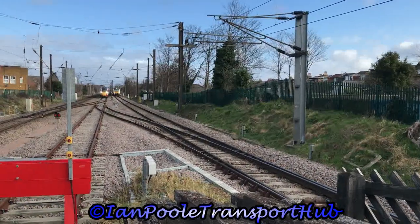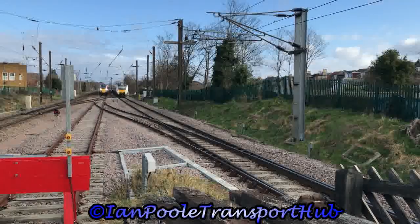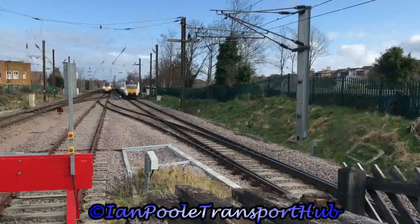And coming the opposite way for Govia Thameslink is 700103, working 9S17 from Cambridge to Brighton.